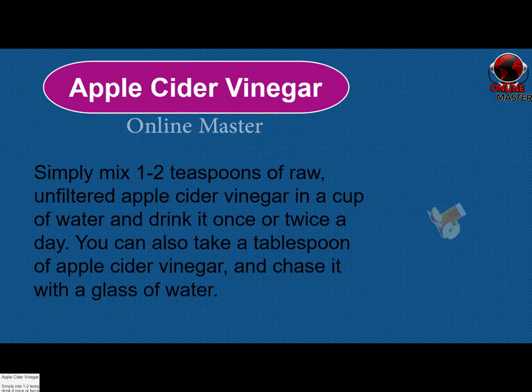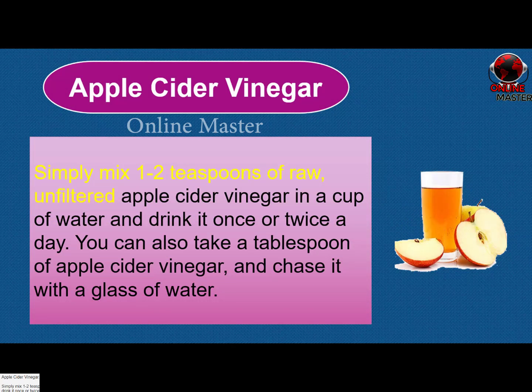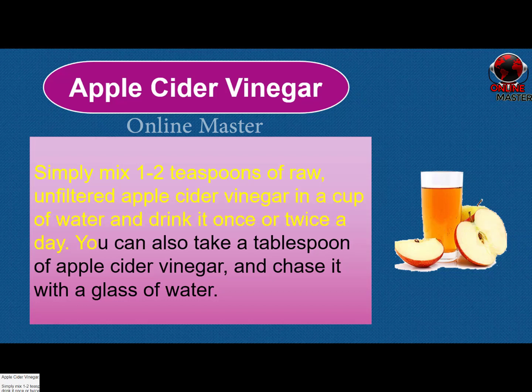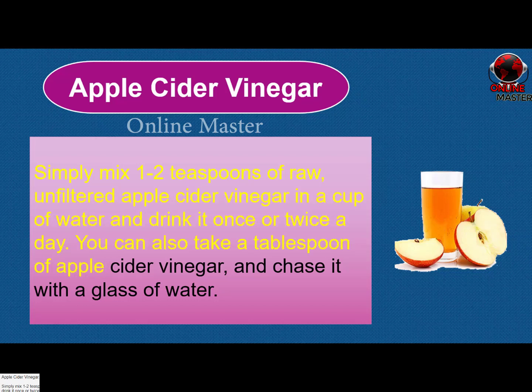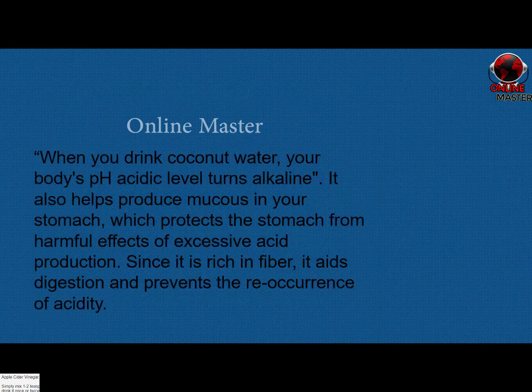Apple cider vinegar. Simply mix one to two teaspoons of raw, unfiltered apple cider vinegar in a cup of water and drink it once or twice a day. You can also take a tablespoon of apple cider vinegar and chase it with a glass of water.